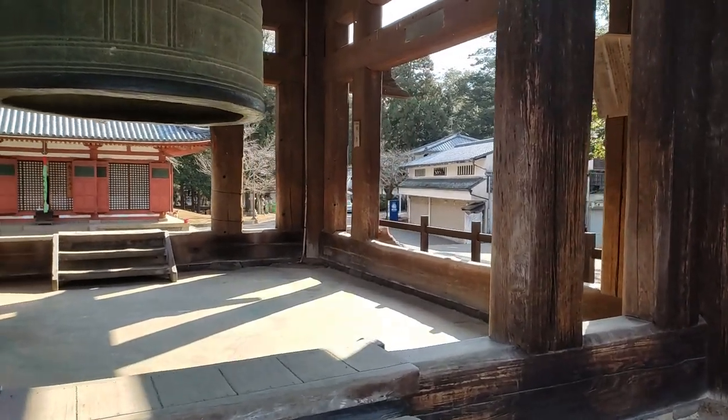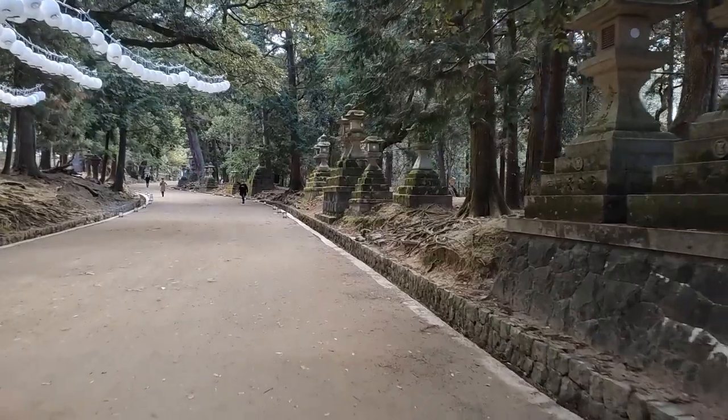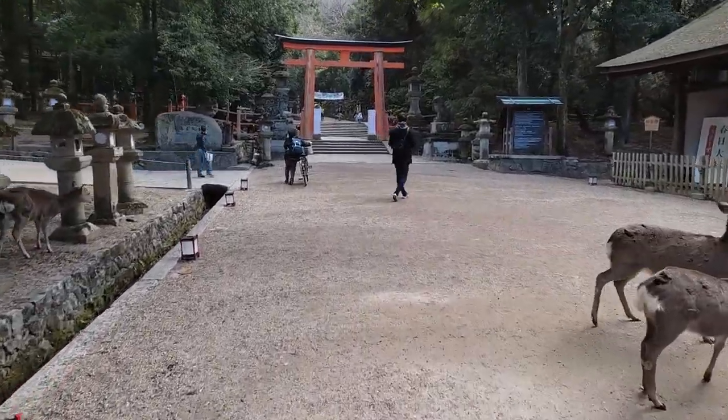Todaiji is one of the most visited sites by junior high school students for their shugaku ryoko, or multi-day school trip. Let's check out the Kasuga Taisha real quick. This is the main approach, or omotesando, which leads to the shrine compound.